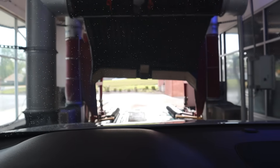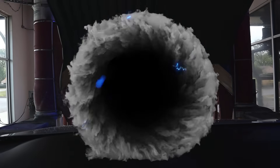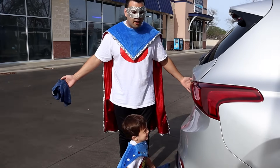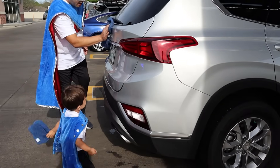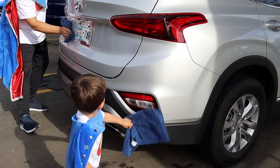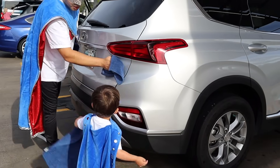That was super fun. Now that we are all washed and clean, let's go to the other cleaning stations. Let's wipe the car down — we don't want any water droplets on it now, do we? Wipe it down. Keep wiping. We're doing a super job.